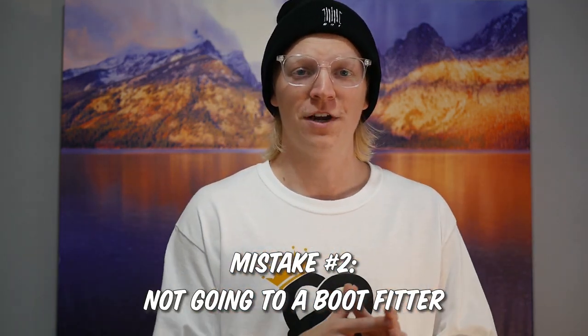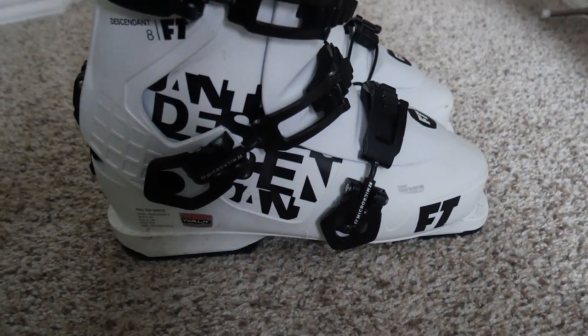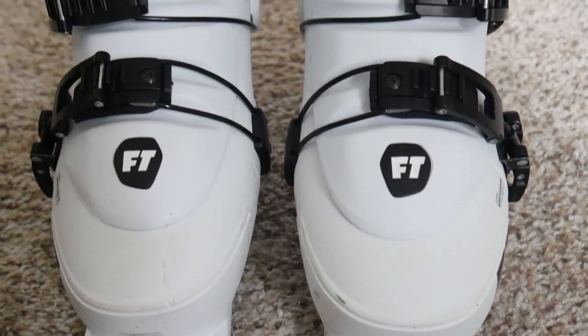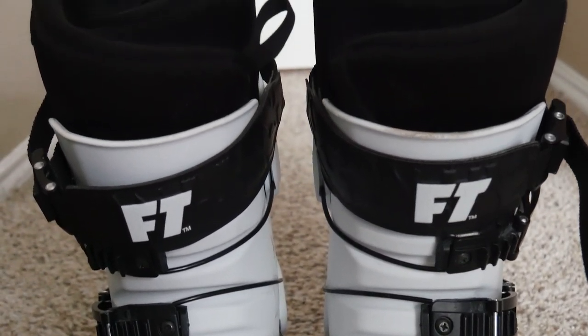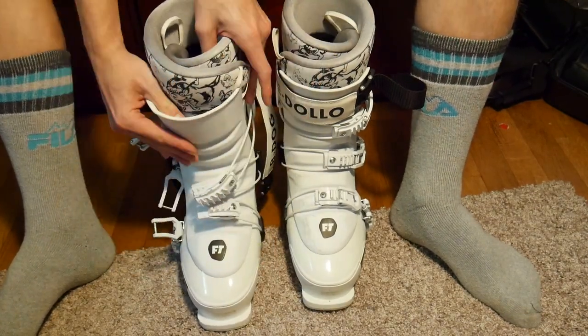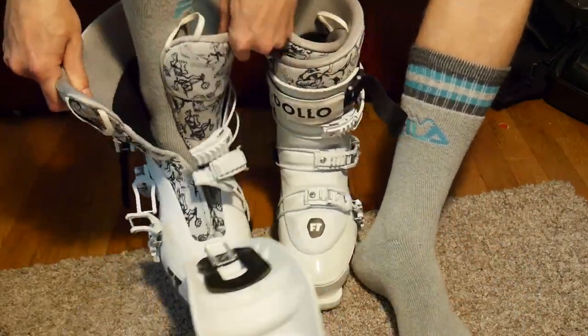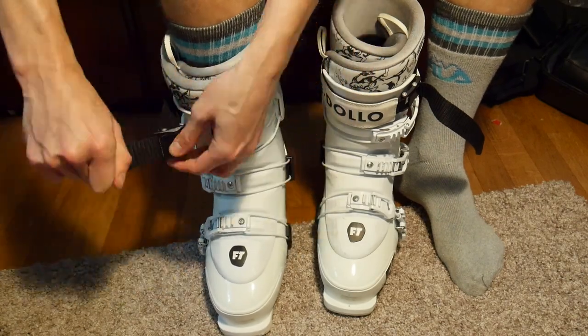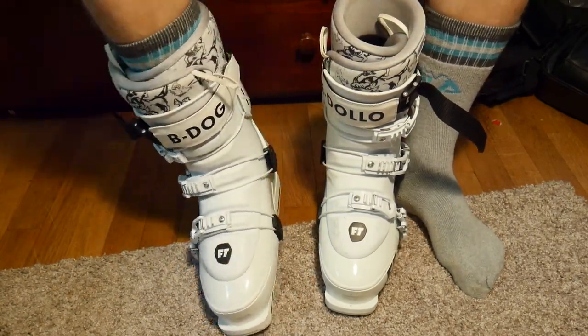Point number two is not going to a boot fitter before you get your boots — whether those boots are used or new. Going to a boot fitter is going to help you find the boots that are perfect for your foot shape and your body. There's nothing worse than skiing in boots that hurt, and there's no mistake I see happen more often than people buying boots without trying them on or without the guidance of a professional. I've made this mistake myself and wasted $400 plus on boots that sucked for me. A boot fitter can tell you what size boot you need, what width shell you need, what brands fit you best, and if you go with a new boot, they can custom mold it to your foot.